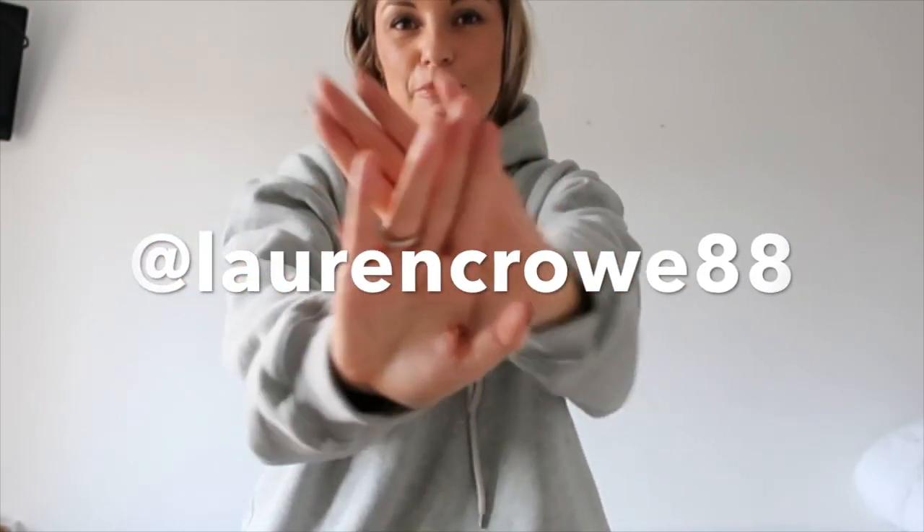Thanks for watching — sorry I left it a little while, I've been so busy. But I am, as always, trying to improve on my YouTube, so any tips are welcome. Thanks for watching, please subscribe and give this video a thumbs up, and let me know what else you want to see. Remember to follow me on Instagram. Bye!